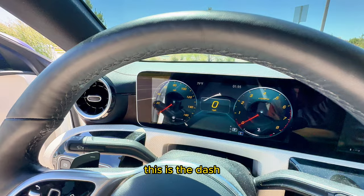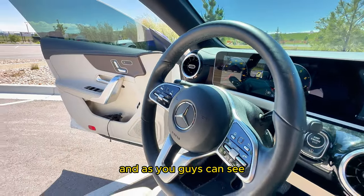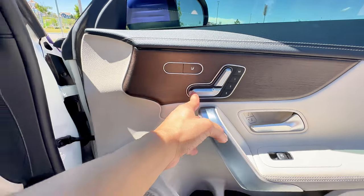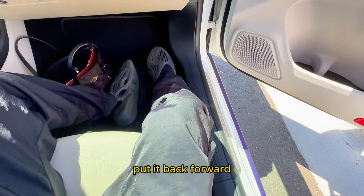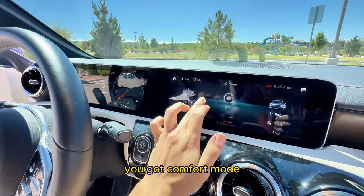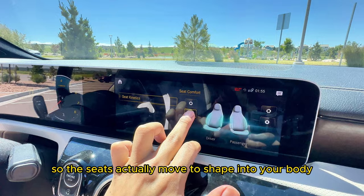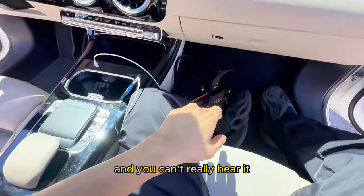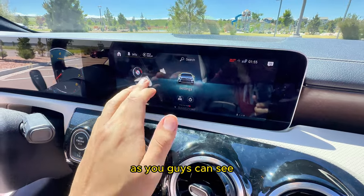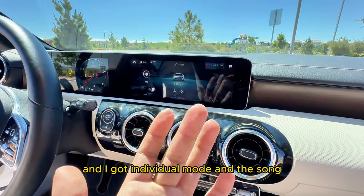Phone everything connected. This is the dash as you guys can see — got the dash, got the vents right here, and the Mercedes-Benz logo. Let me show the seats — as you guys can see this is how you adjust the seats back, put it back forward. Super nice luxurious car. You got comfort mode, it's seat kinetics bro, so the seats actually move and shape into your body as you guys can see.